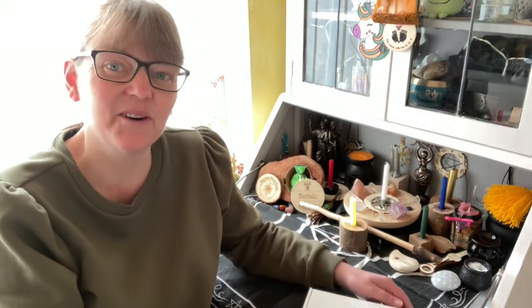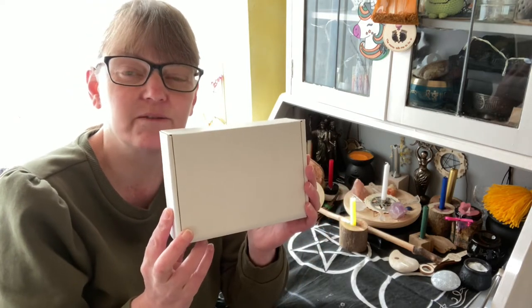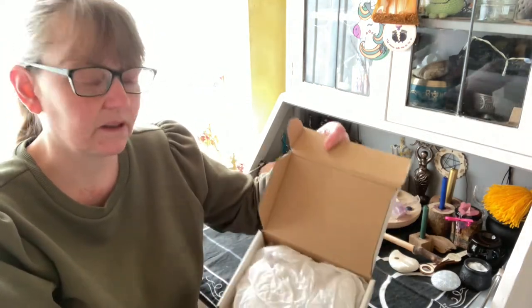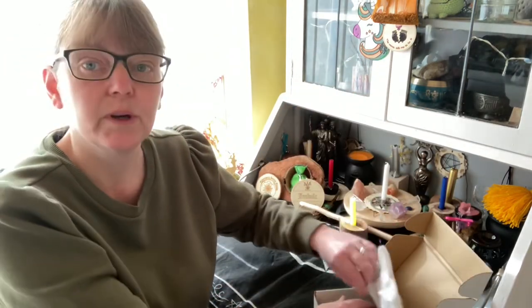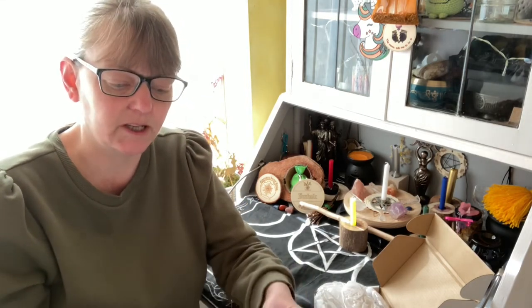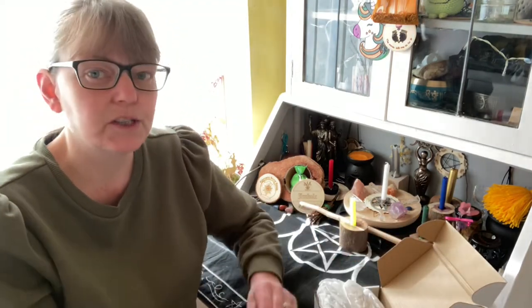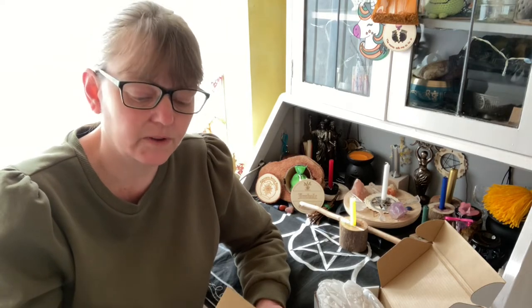Hi and welcome to the channel. I'm Mal and this video is looking at the contents of February's Crystal Collectors box. As always I will be reading some bits of information from this just so you have a rough idea on what comes in the box. This box was £18, there were 25 of them and they went on sale 8pm the second Friday of the month.